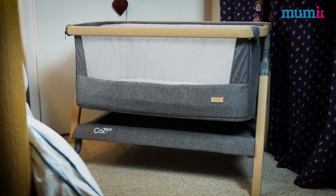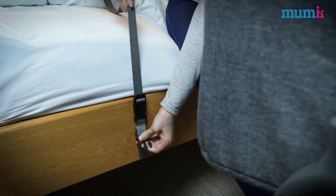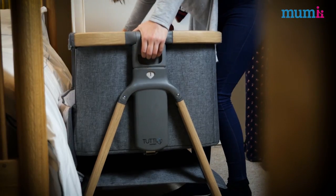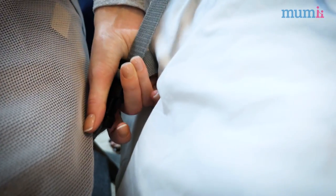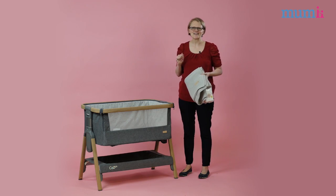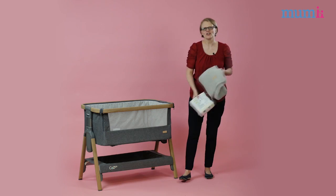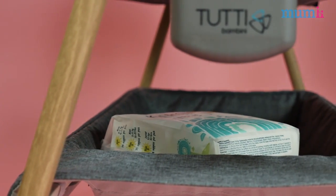This bedside crib can be used as a standalone in your bedroom or nursery, or if you plan on co-sleeping you just need to drop down the side and secure to any bed frame using the six-step height adjuster and this clip. This will give you easy and safe access to your baby during the night. The Cosi is definitely designed with both parent and baby in mind. It's safe for the baby with this breathable mesh window, and it has a handy storage shelf for parents to keep nappies, spare sheets, blankets and all the other essentials mums might need.